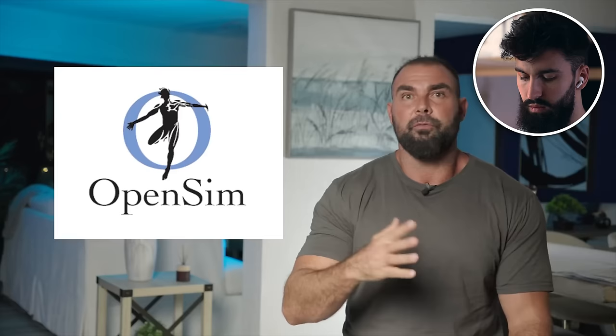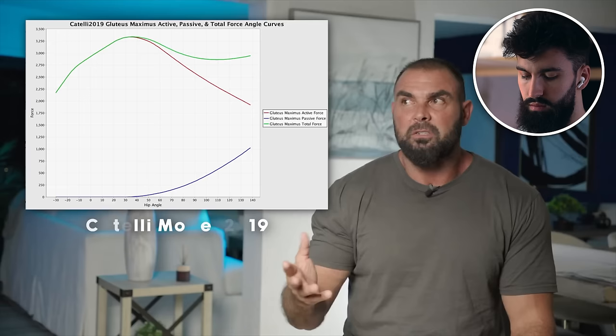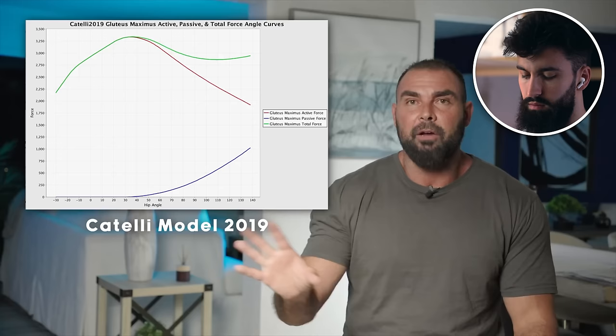Biomechanists use OpenSim software to plot active, passive, and total force-angle curves of the gluteus maximus, but you get totally different results depending on the model used — for example, the Rajagopal 2015 model versus the Catalini 2017 model produce different plots because authors changed parameters like tendon slack. How do you even estimate tendon slack for the gluteus maximus? To complicate things further, 70–85% of the gluteus maximus attaches to fascia, not bone, making it a particularly challenging muscle to model.